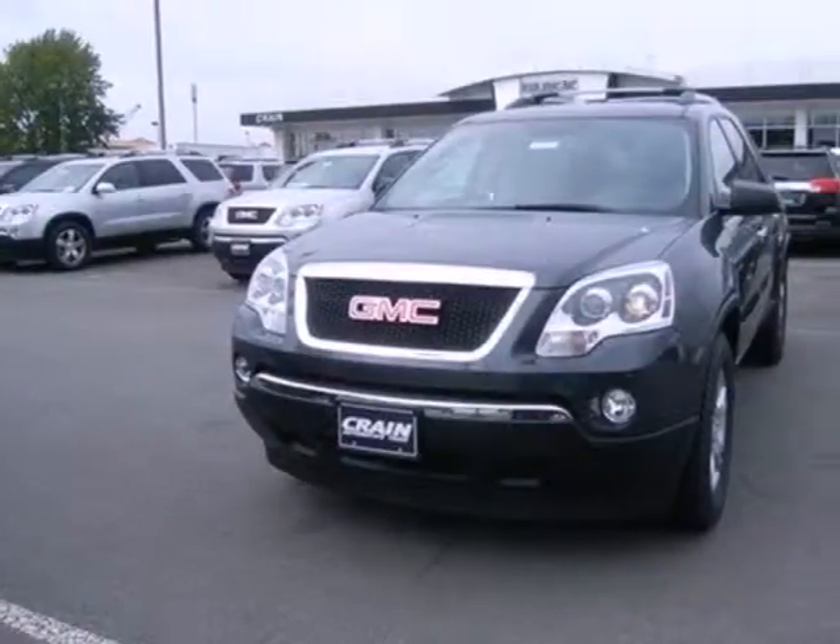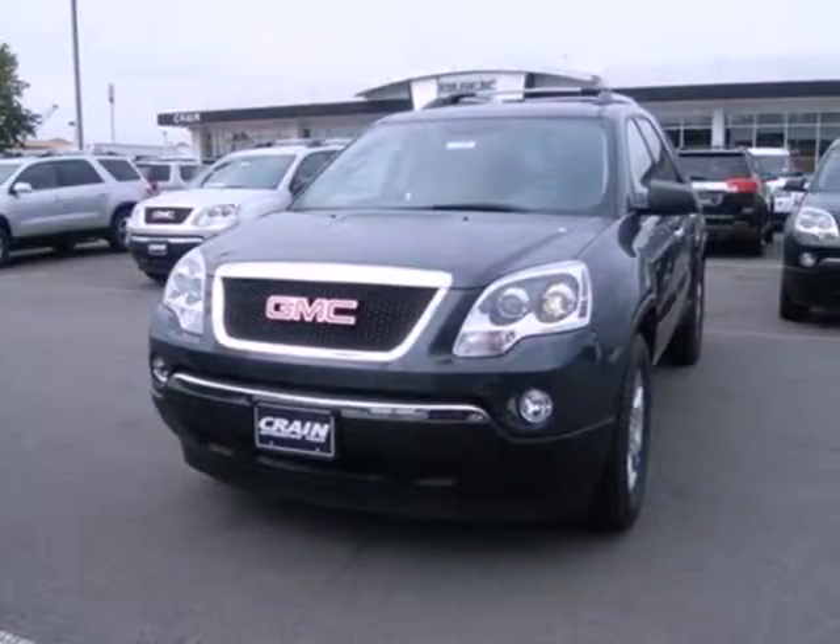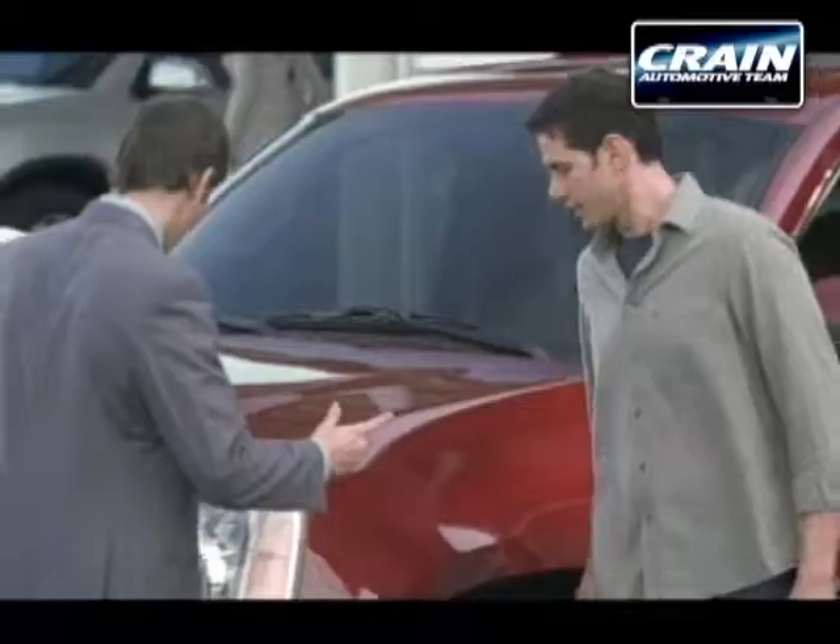Stop in for a test drive and see how well this Acadia fits you today. Visit us anytime at craneteam.com.